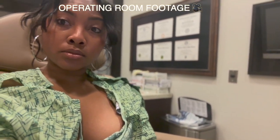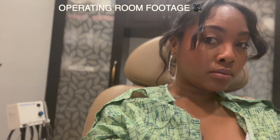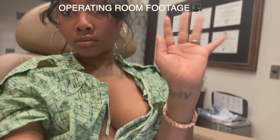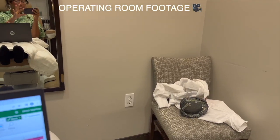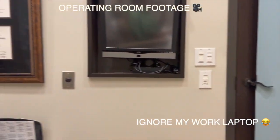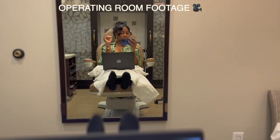A scar revision is a procedure done to alter the appearance of a scar. The revision improves the cosmetic appearance by attempting to minimize it so that it is less conspicuous and blends in more with the surrounding skin tone and texture than it did before. It also attempts to restore function and correct any skin changes caused by injury, wound, poor healing, or a previous surgery.